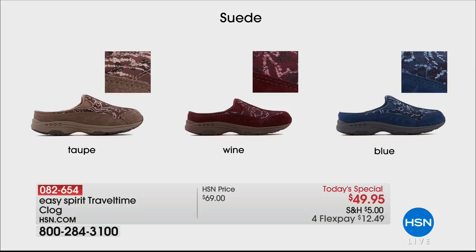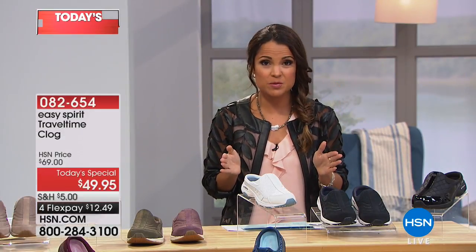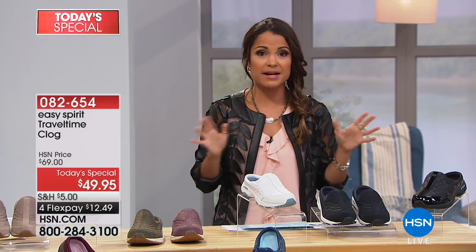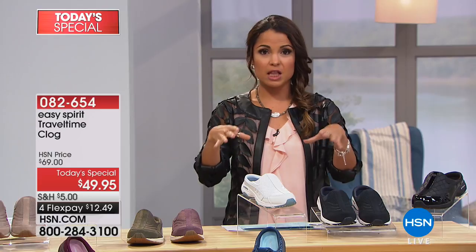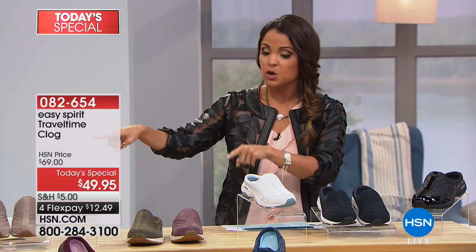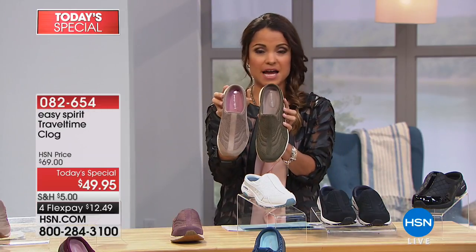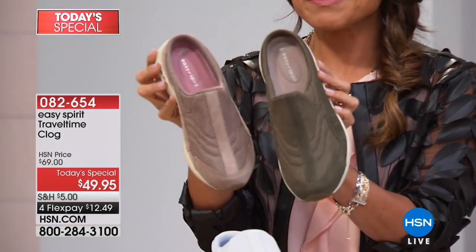Then we get into the exclusives — the ones you will only find here at HSN. The suede category has beautiful prints in taupe, wine, and blue. When it comes to sizing, we have sizes 5 through 12 with half sizes in between, and we do have medium and wide width. I'd recommend you check online once you find your specific color, or ask your representative about sizing on the limited ones — the dark green and the taupe — as these are getting down to the wire.